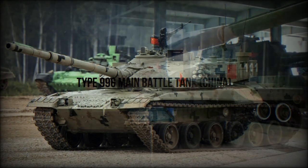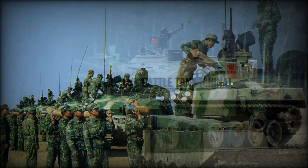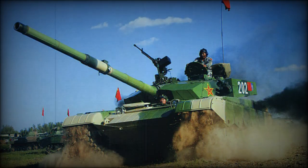Secondary armament consists of a coaxial 7.62mm machine gun and a roof-mounted 12.7mm machine gun. This tank has a panoramic commander sight with thermal imaging and has a hunter-killer capability. The fire control system incorporates a laser rangefinder and automatic target tracker, and is clearly superior to those used by the Soviet T-72 series tanks. It might even be superior to that used by the Russian T-90 MBT.